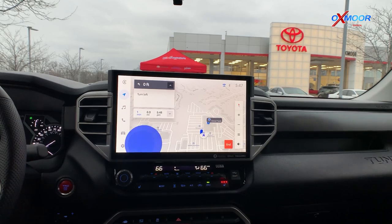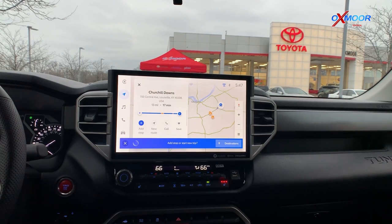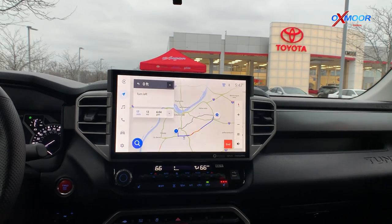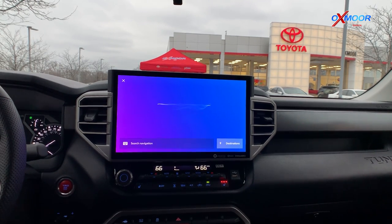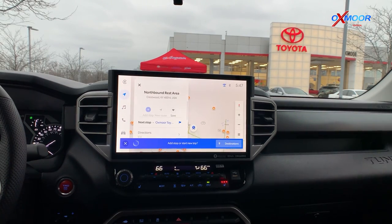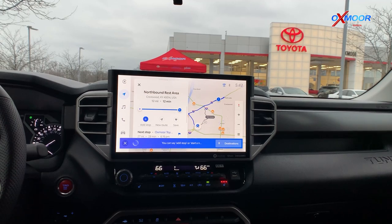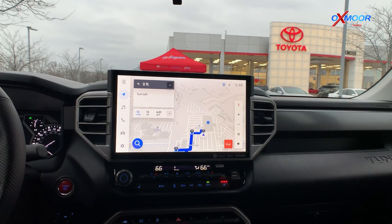Here's a demonstration of the voice recognition. Hey Toyota. — What do you want to do? — Directions to Churchill Downs. — I found Churchill Downs along your route. Would you like to add it as a stop or start a new trip? — Start a new trip. — Calculating route to Churchill Downs. Hey Toyota. — What do you want to do? — Find the nearest rest area. — The closest rest area is Northbound Rest Area at Crestwood. Would you like to add it as a stop or start a new trip? — Add stop. — Adding Northbound Rest Area as a stop. Those are some of the advanced voice recognition features on the all-new 2022 Tundra.